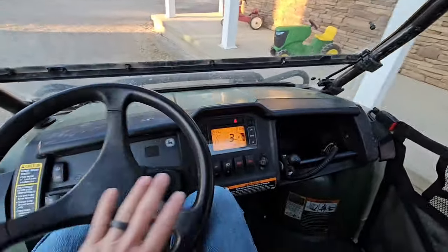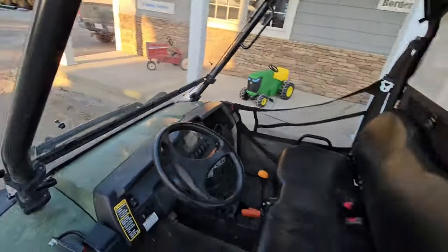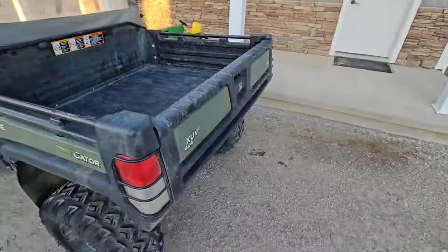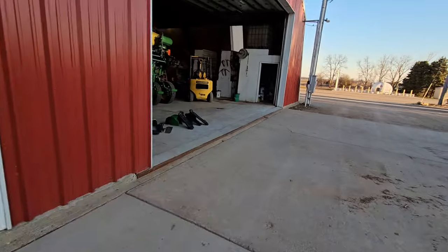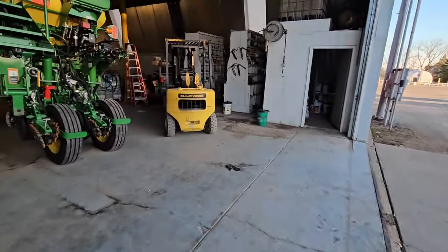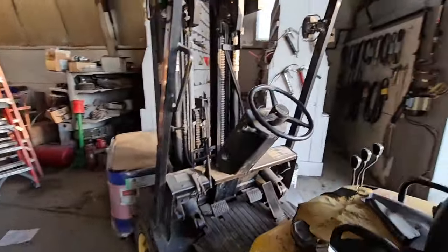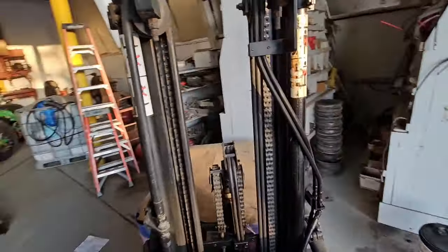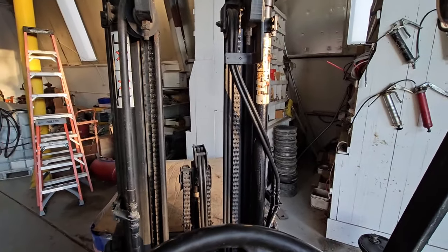Brock did a pretty good job getting our gator cleaned up and serviced while dad and I were gone last week, so that's good. I need to talk to them and figure out where we're at hours- or miles-wise on the axle lubes and all that — they need to be checked. But I don't know if we need to change them just because it's been two years if we're only at half the miles we need to be.